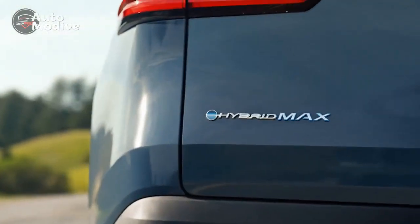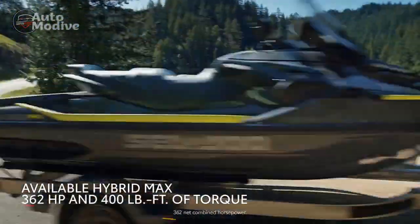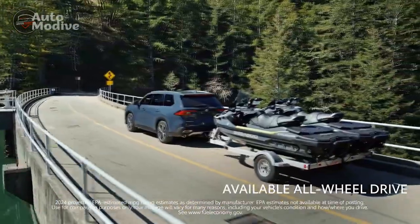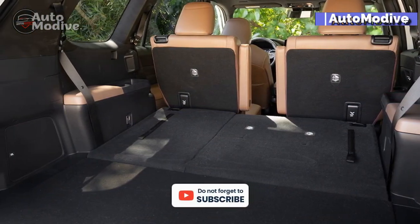Behind the second row, there's 57.9 cubic feet, an increase of 9.5 cubes. With all the rear seats down, total space reaches 97.5 cubic feet, amounting to a 13.2 cubic foot increase.